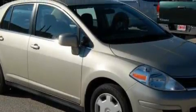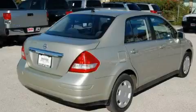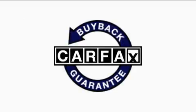The steady 4-cylinder engine, connected to a smooth shifting automatic transmission, creates the right amount of power. This vehicle has had only one owner, and it qualifies for the Carfax buyback guarantee.